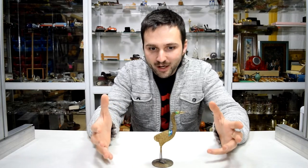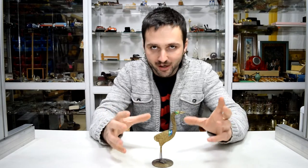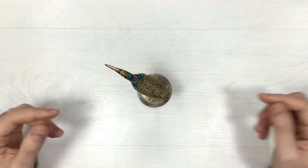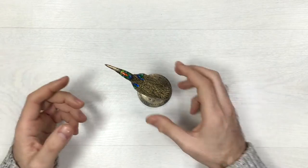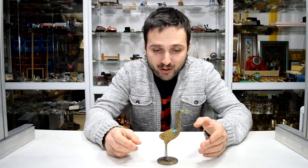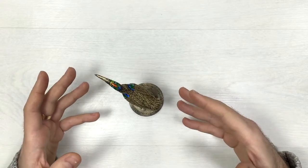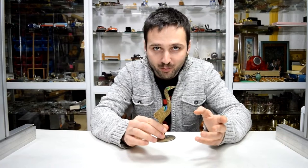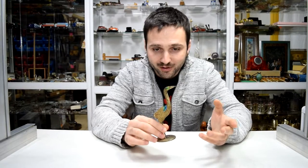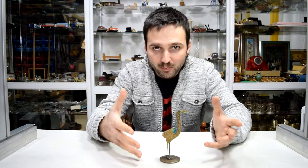Hi guys, it's your Soviet friend Ivan back from the Soviet Union, and today we have a very special item to show you. This is a very weird looking bird figurine — I say weird looking because I have no idea what species this bird may be. I have never seen such a bird here in Russia, so I leave this to the comment section. If anyone knows what bird this is, I would really like to know.